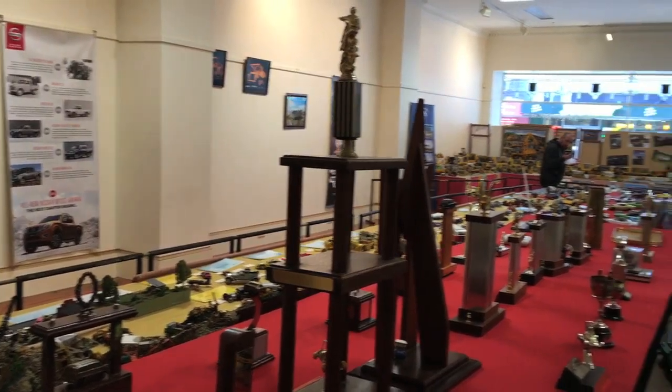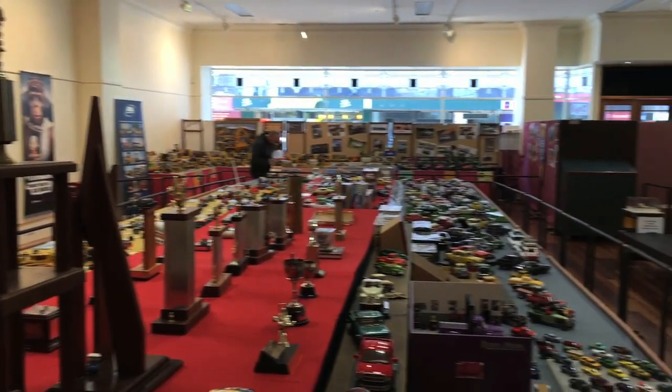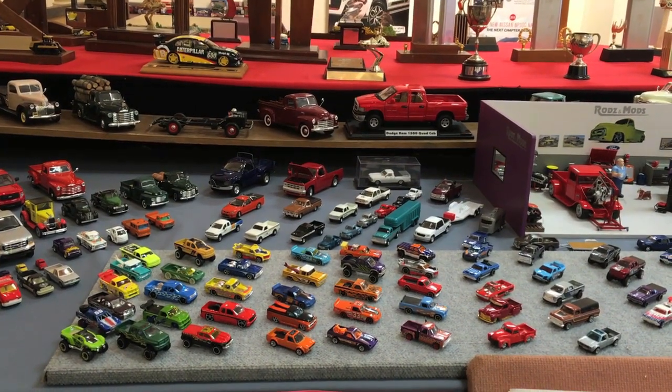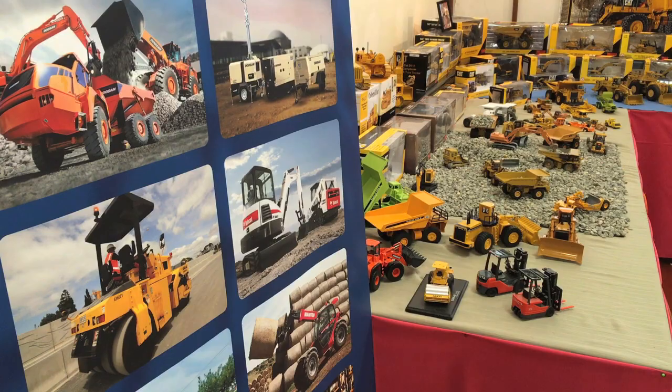But with the changes over the years in the manufacturing of die cast models, we would now be up to probably 99% die cast collectors and 1% kit builders now. The die cast models range in price from $700 to $10, and while they may look like toys, it's a serious business keeping them in good condition.